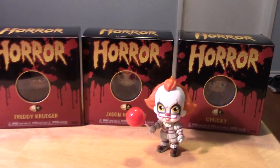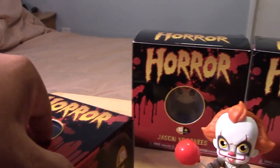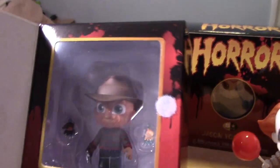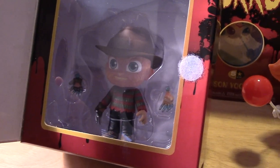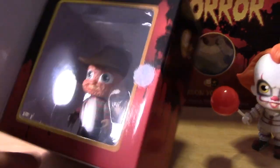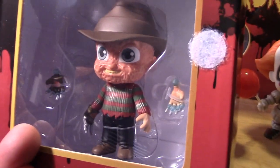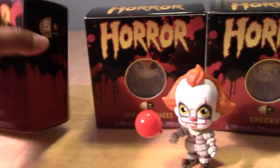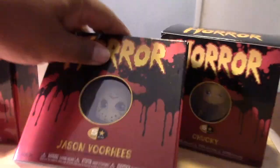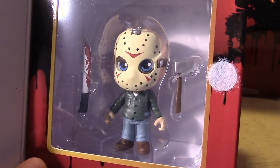And now Pennywise will not be alone. So here we have Freddy Krueger — definitely had to get him. They all come with this nice window box display and you can see Freddy inside there with two extra hands. These are the hands with, I believe, syringes at the tips there — kind of funny that they would include those. And then let's move on to Jason Voorhees, of course from the Friday the 13th franchise. You can see him there — he comes with his axe and machete.